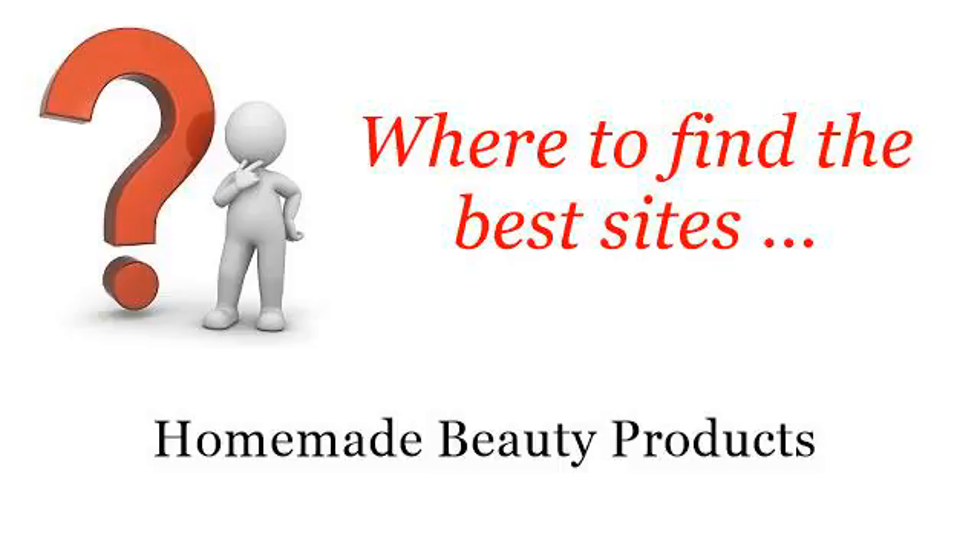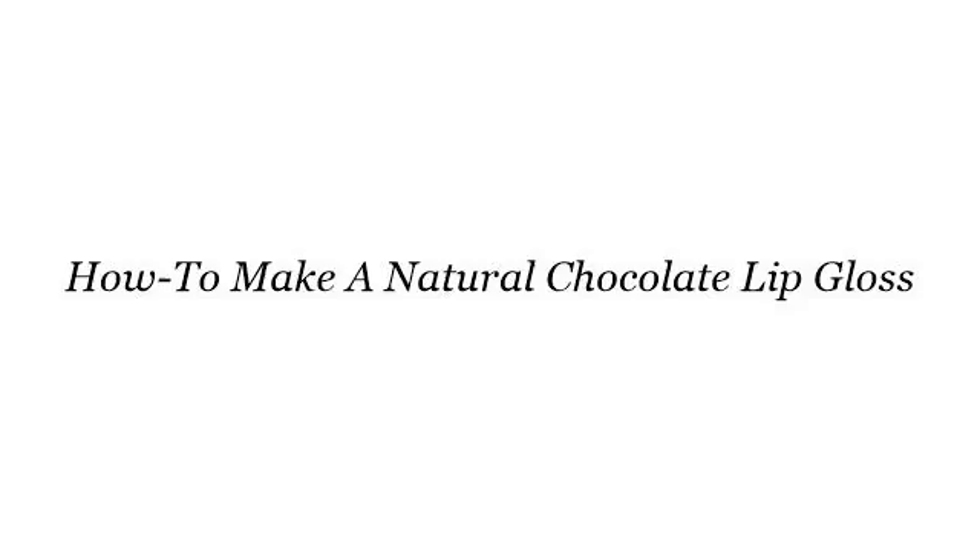Hi! Where to find the best sites for homemade beauty products? The best internet resources about how to make a natural chocolate lip gloss — these are the best resources we could find on the web.